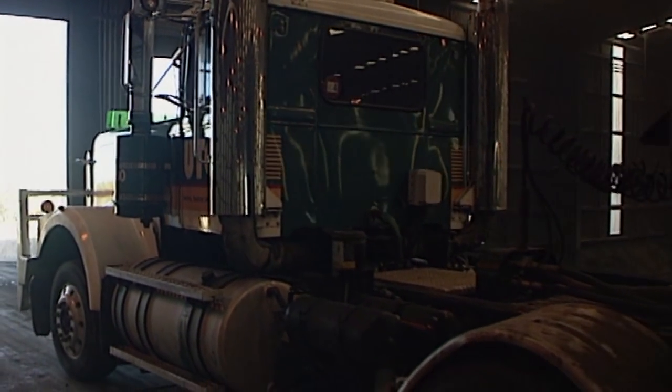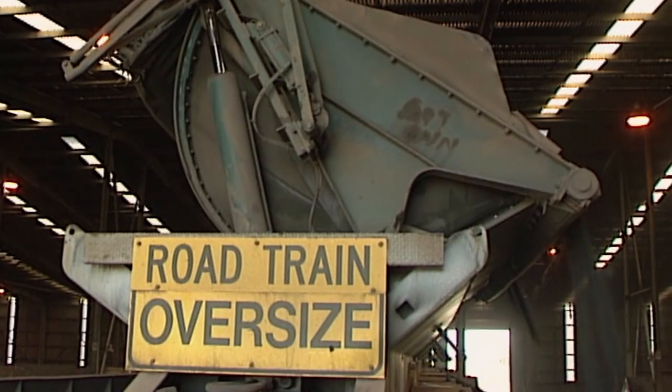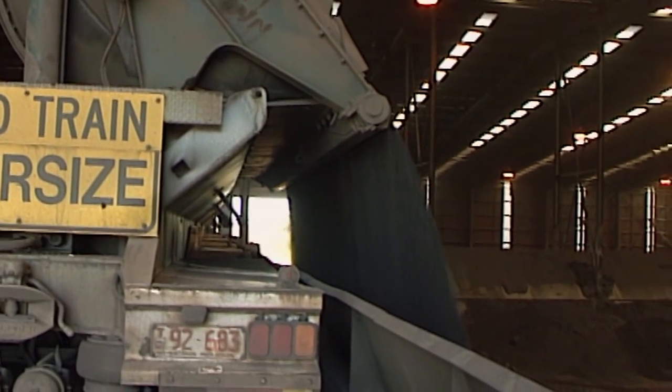The Centipede transports zinc ore from a mine in the Northern Territories to a port hundreds of miles away. It works 24 hours a day, seven days a week, and in one year it can haul a quarter of a million tons of ore.